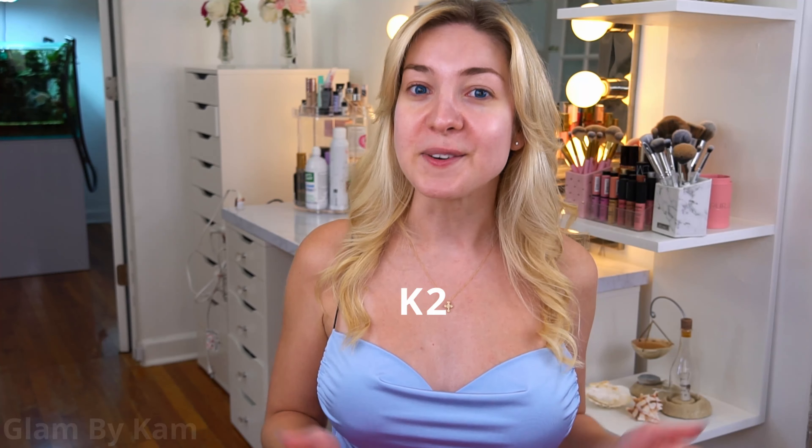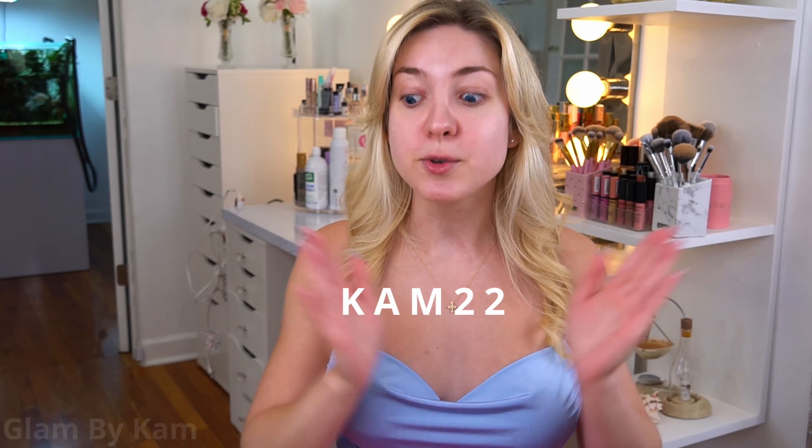The products I'm using today are from the US Look Fantastic website. This video is actually sponsored by Look Fantastic, so thank you so much to them. I'm gonna link all of the products I used today in the description box below, and you can use my code CAM22 to get 22% off all of these goodies.